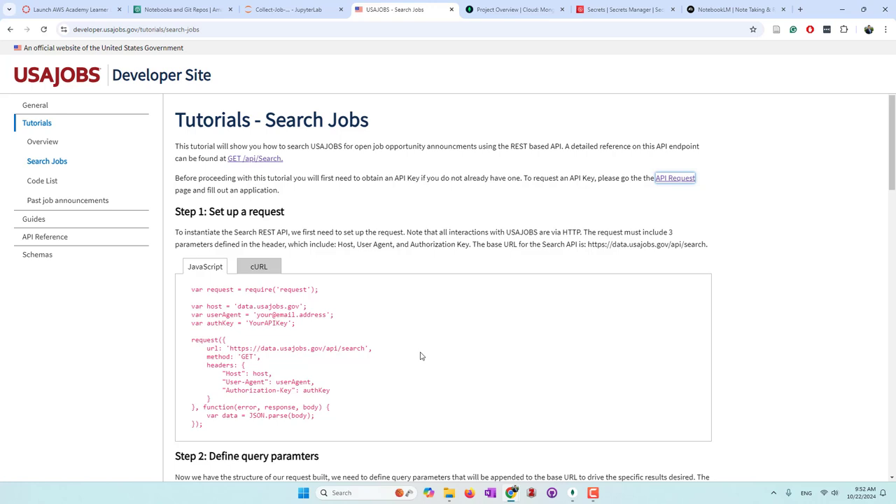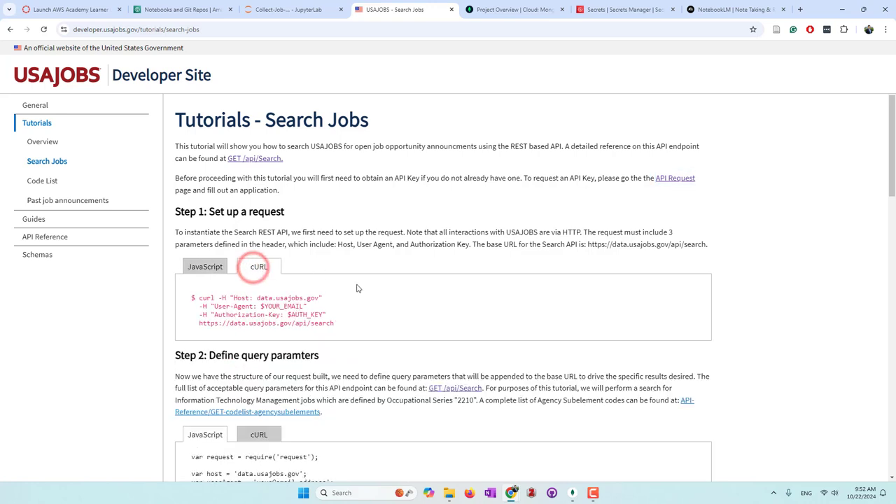Unfortunately they don't have a Python package that can use their APIs directly. That's also the major reason I want to use generative AI to help us write Python code. From their website they provide examples with JavaScript, or you can retrieve data with a URL directly. I didn't find a helpful Python package, so that's why I use AI to help us.